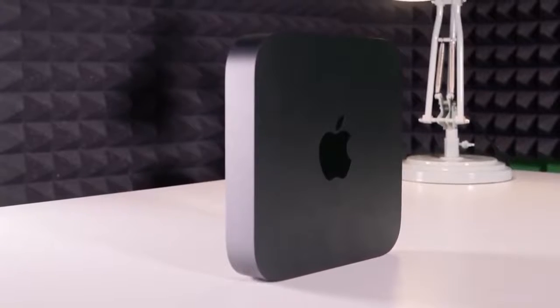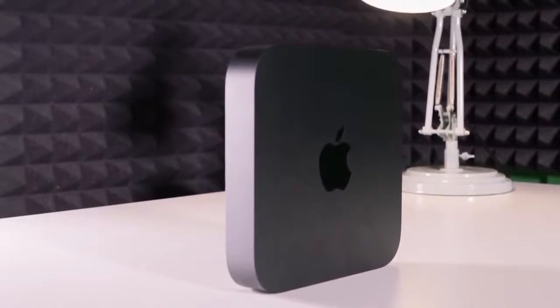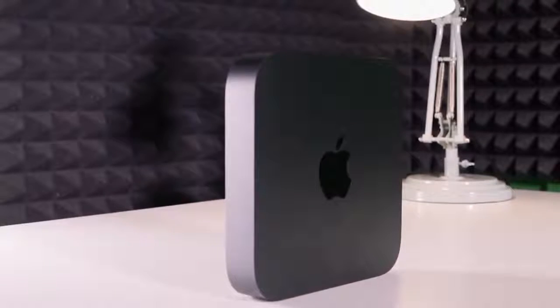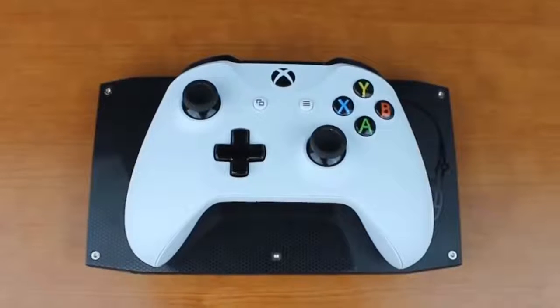Mini-computers pack all of their components up in a very small enclosure that doesn't take up much desk space. They also have the added benefits of low power consumption and can even be portable. Don't let their small size fool you — some of these mini-computers are extremely powerful. But with so many choices out there, it's not easy to figure out which one is best.